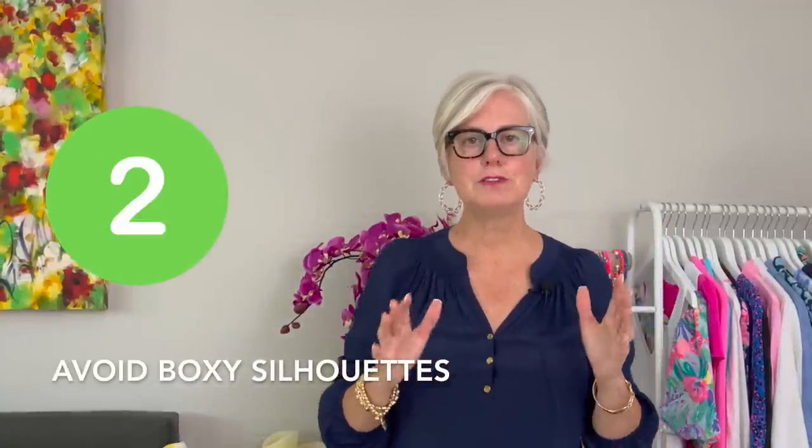Tip number two on my list is avoid boxy silhouettes. If you look at this shirt here, it's pretty squared off, and if I just wear it like this, it gives me a boxy look and just kind of makes me look frumpy. But what you need to do is create some angles in your body — just give it a little tuck. Even if you have a tummy you can do this, because it's going to draw your eye to angles. I'm not saying tuck in your whole shirt; you're still going to leave a lot down so it's blousy, but just a slight tuck draws your eye to the angle you've created, making you look less wide and more youthful.